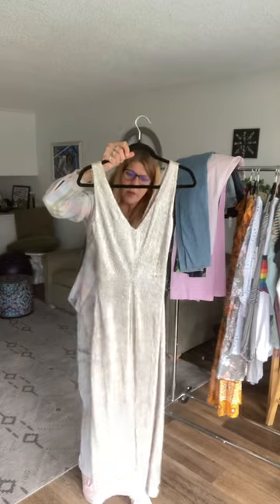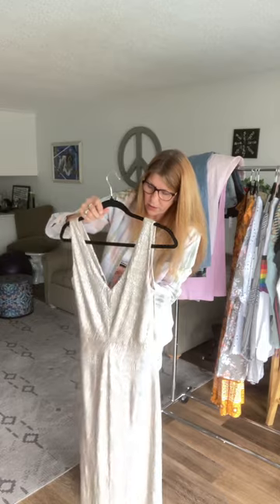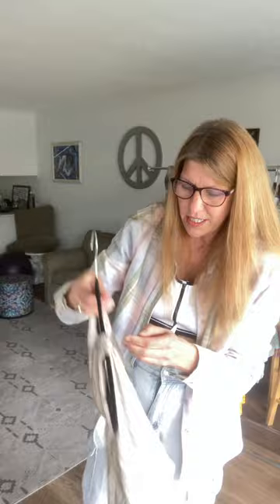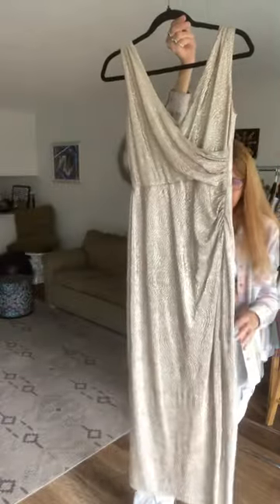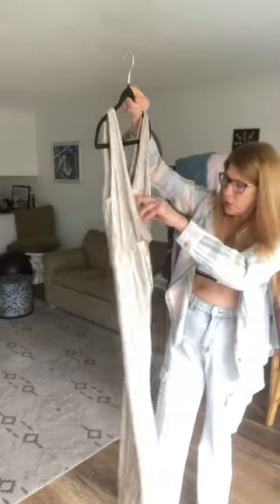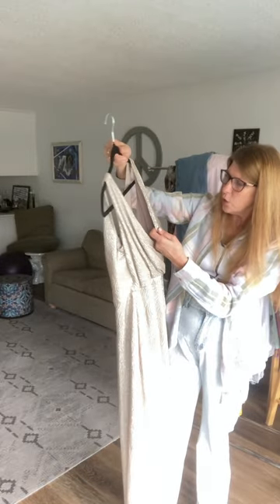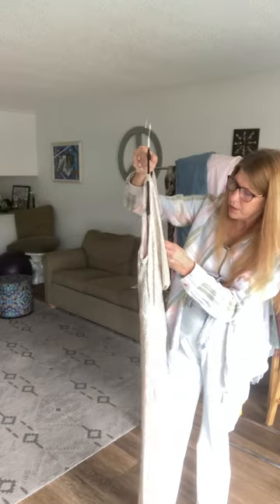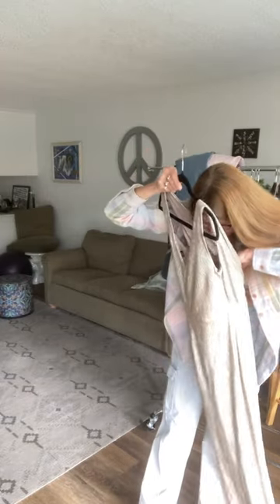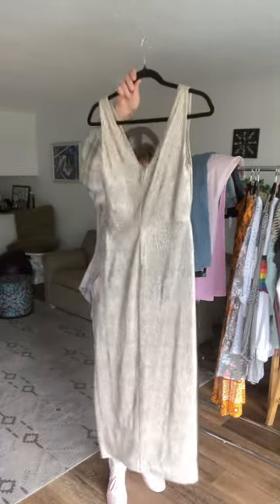This right here is made by Ralph Lauren, size six. It's a really nice dress to wear out to a fancy occasion. It's a pullover dress — it's long, cinched on the side, in a very pretty gold color with a silver shimmer to it. It's just really pretty, very glamorous.